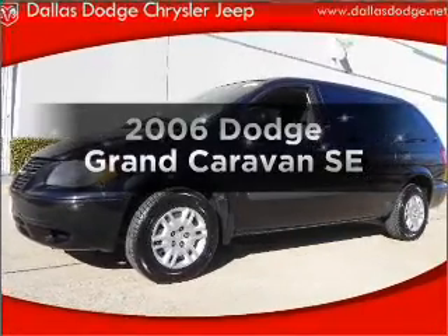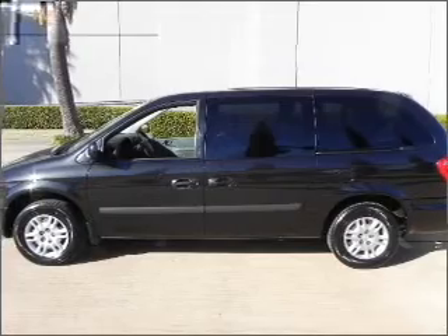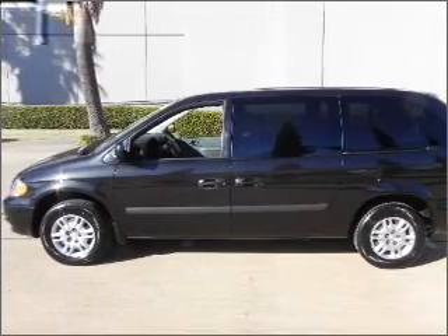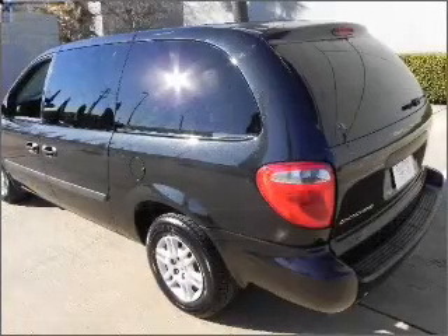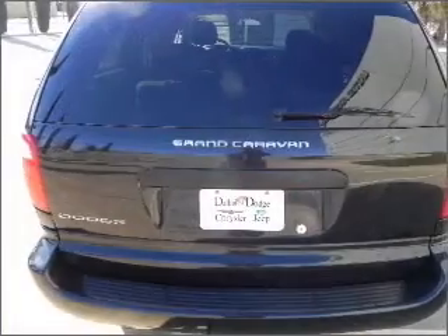Check out this 2006 Dodge Grand Caravan. Everything you need under one roof with this great vehicle. With a solid six-cylinder engine connected to a smooth shifting automatic transmission, you will appreciate the safety feature of anti-lock brakes.